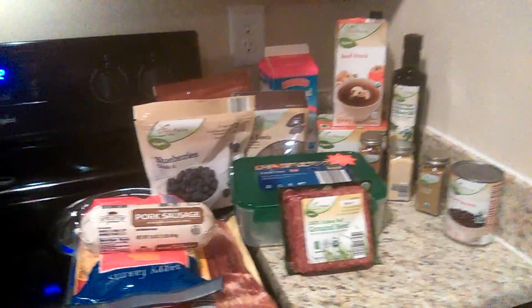Welcome back to my channel! I don't usually do a haul from Aldi's, but I thought I would do a quick one today because I got such great deals. Let me share what I got with you — I'm going to put you on pause and turn you around.